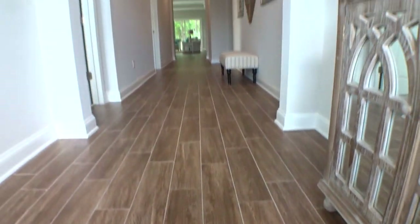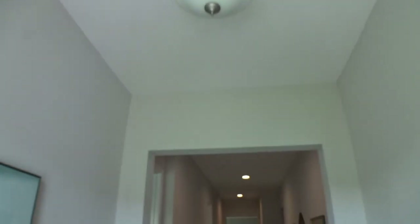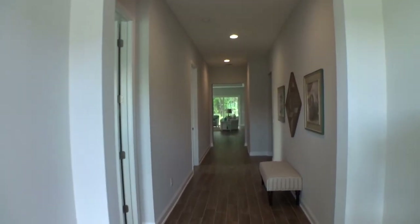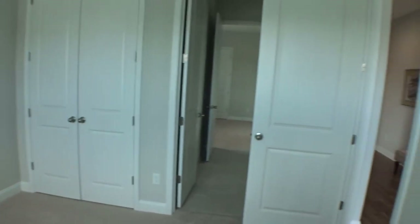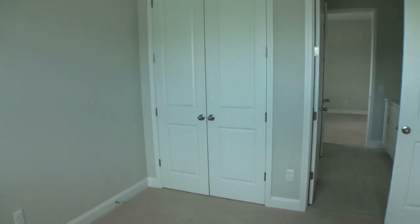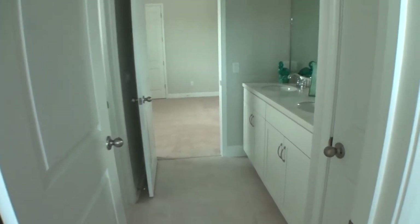The flooring is a wood-look tile — very easy maintenance. Let me give you a better look here. All right, let's go on in. Here we have a bedroom. I haven't walked the house yet myself, so I'm learning about it as you are. This is the front bedroom with standard beige carpeting.